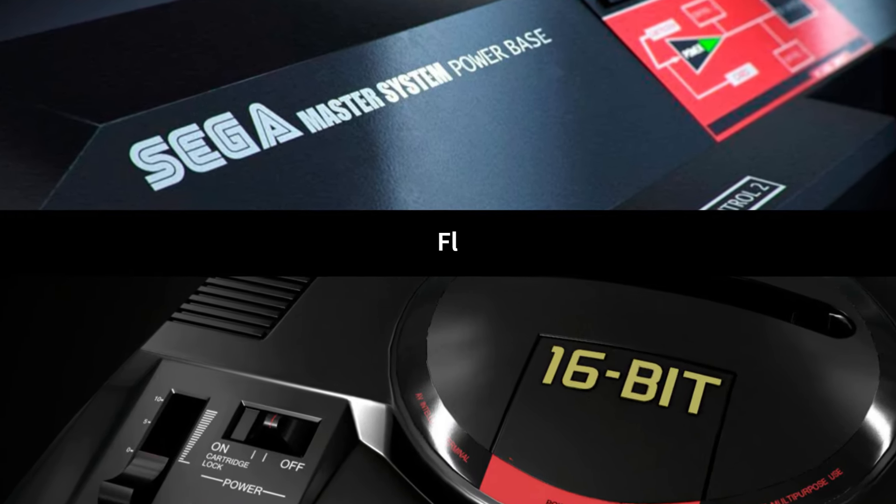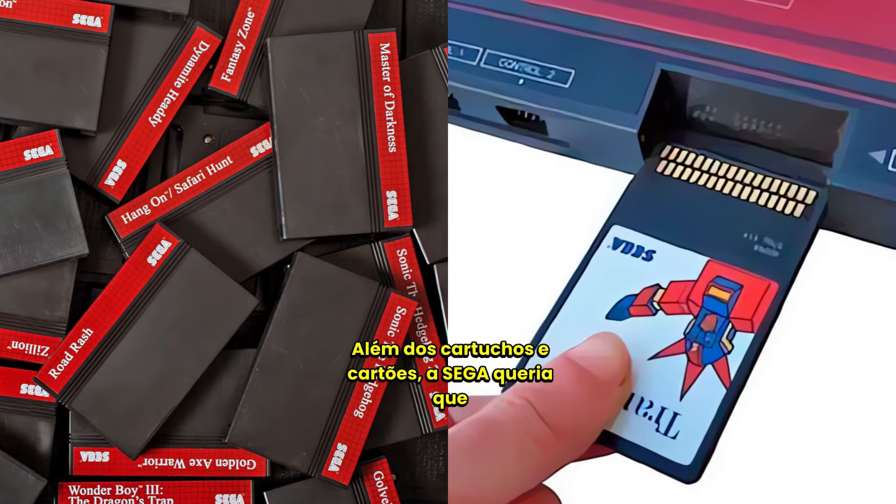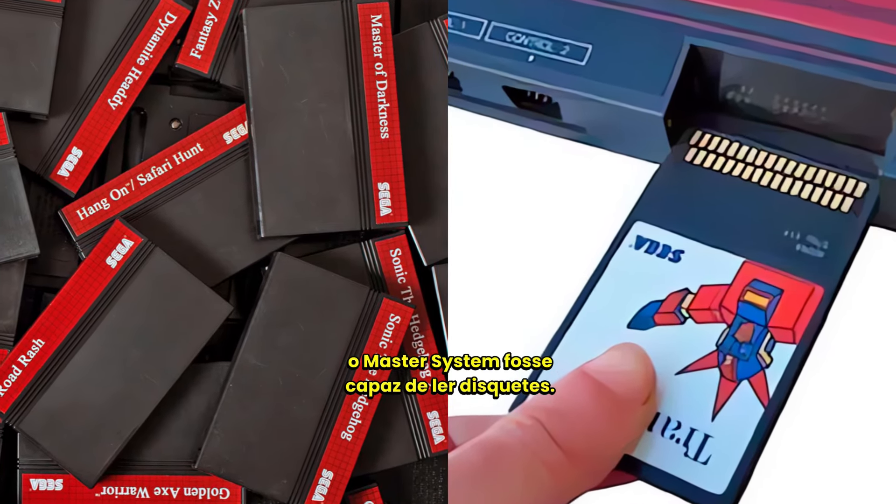Floppy Disk Drives. Besides cartridges and cards, Sega wanted the Master System to be able to read floppy disks.